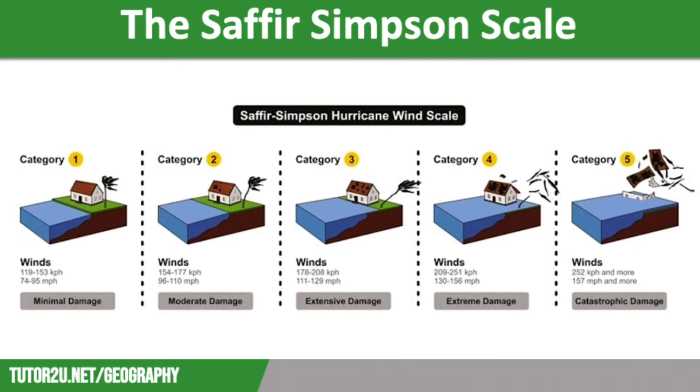Category 2 storms have wind speeds of between 96 and 110 miles per hour. They will cause major damage to roofs and sides of well-constructed buildings. Many trees with shallow roots will fall down, causing blockages of roads and railway lines. The winds will bring down many power lines and poles, causing widespread electricity blackouts which could last for weeks.